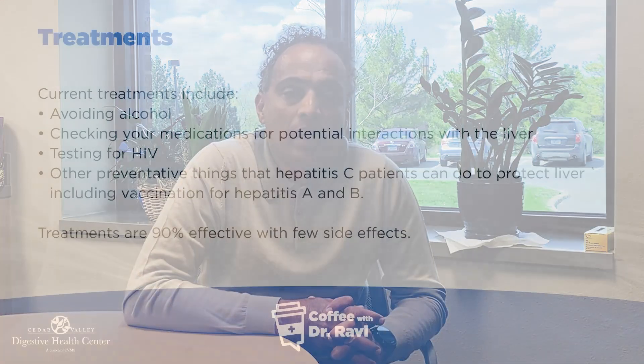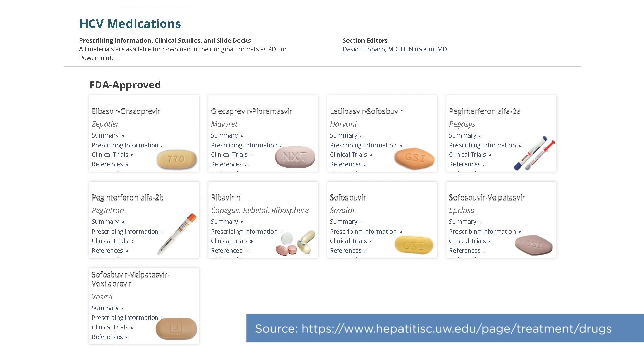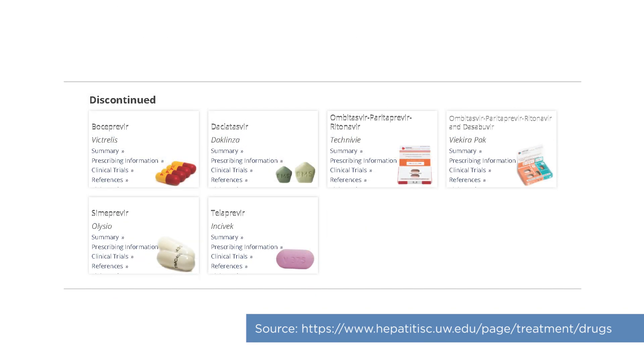The good news is that treatment has really evolved from when we started treating it in the 1990s. The chance of getting rid of the infection has grown from 20–30% to greater than 90% — that's the big headline. The treatments have very minimal side effects. There are several treatment options available for chronic hepatitis C, and essentially these are pills that can be taken for a short period of time.